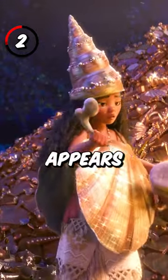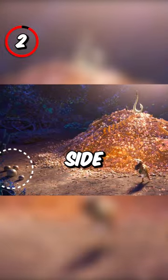2. Another hidden Mickey appears in Tamatoa's lair if you look at the three rocks on the left side of the screen.